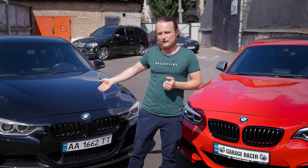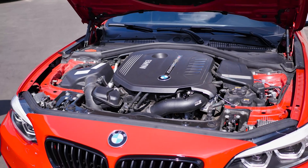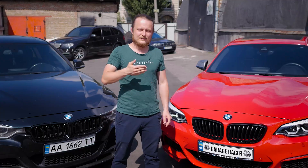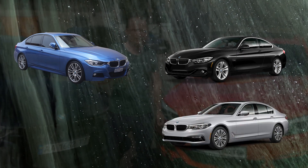This engine is called the B58 and it is installed in BMWs produced in the last 5 years, such as the 340i, 440i, 540i, and 740i. The B58 was also recognized as the best engine of 2017.